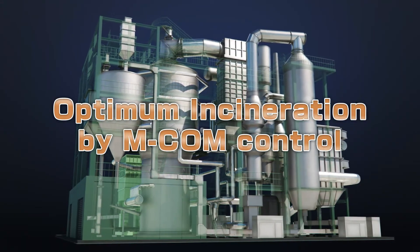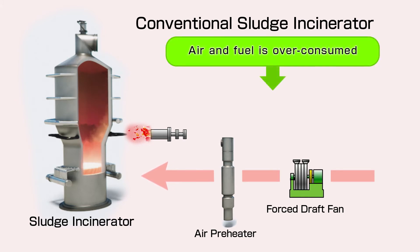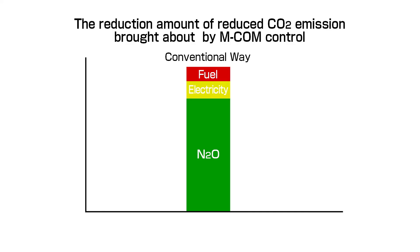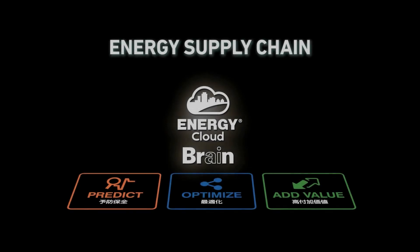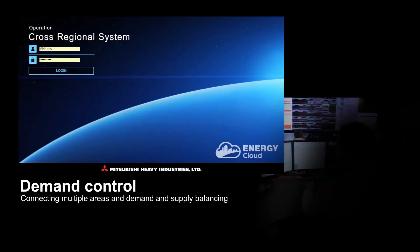Let's take a look at optimum incineration by our original MCOM control. With conventional sludge incinerators, air and fuel is over-consumed as furnace temperature is controlled only by fuel and air temperature. Using optimized control of combustion air and fuel amount, or controlling air temperature by MCOM, results in a reduction of fuel and electricity consumption and dinitrogen monoxide emission. We further improve the efficiency of the system to suit the sludge characteristics by introducing remote monitoring and AI control.